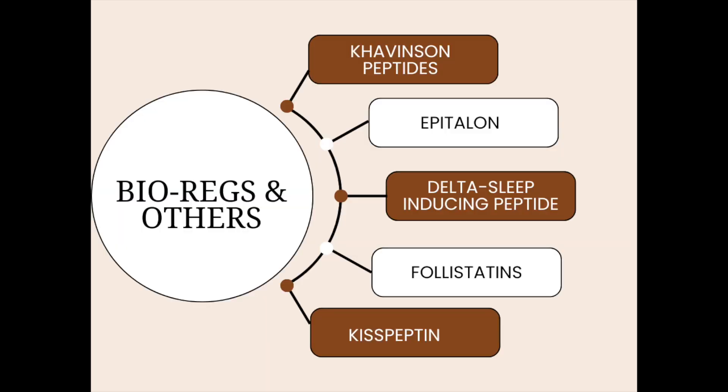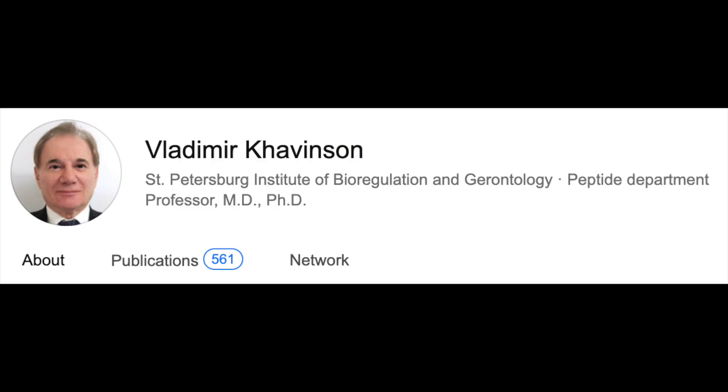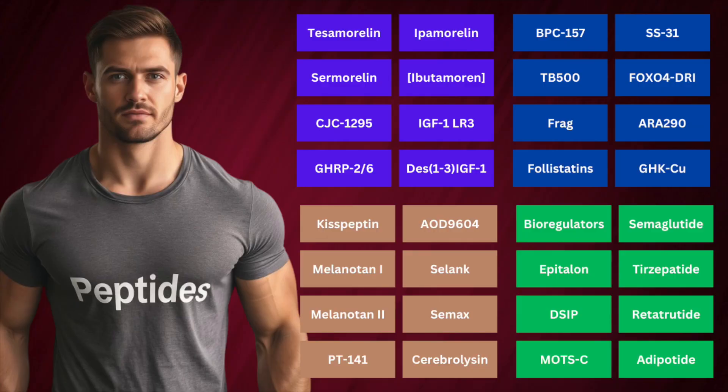Khavinson peptides are also known as bioregulators. They were developed by Dr. Vladimir Khavinson to help counteract the aging process. These short peptides, typically 3–4 amino acids, are derived from specific organ systems and are intended to promote recovery, enhance immunity, and delay age-related functional decline in those targeted organs. Examples include epithalon, based on epithalamin, testagen, cardiogen, and others — take most organs, add '-gen' to it, and there you go.